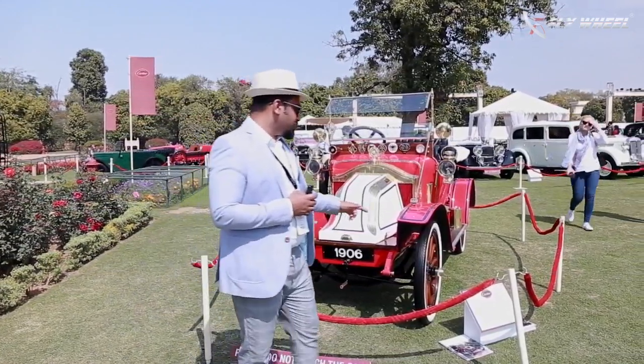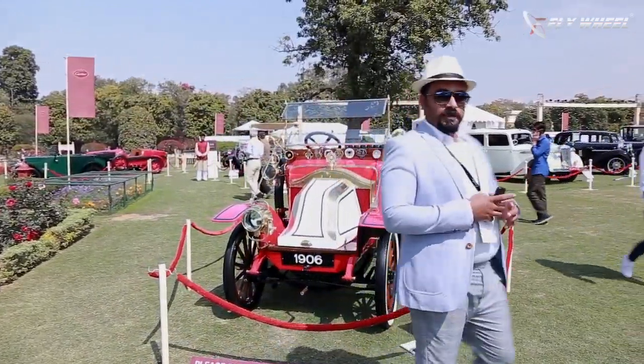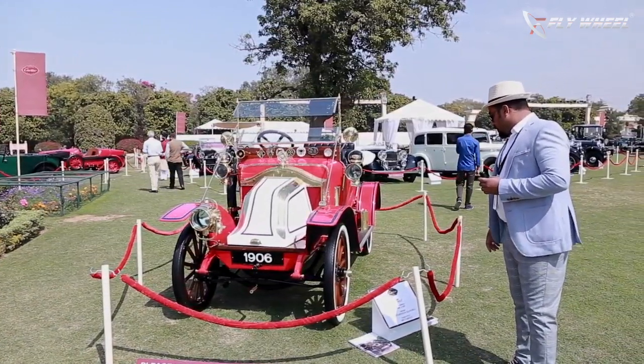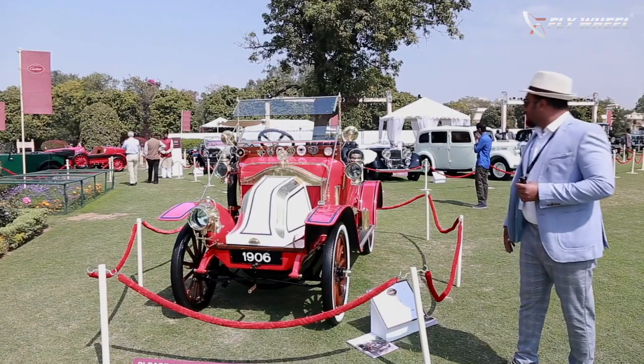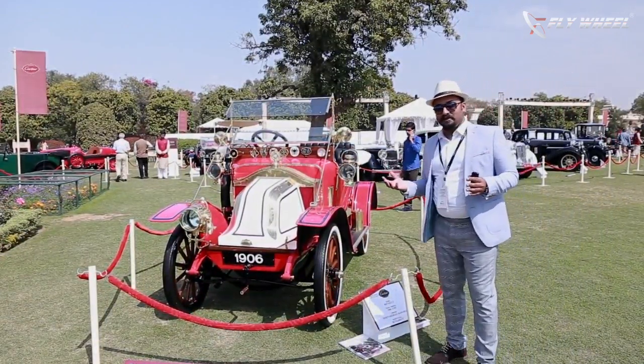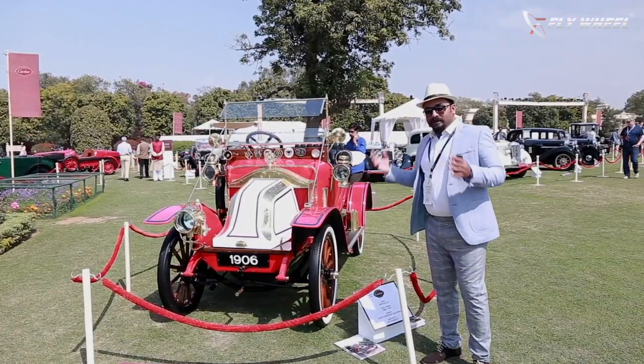And as you know, this is a 16.8 HP car and it's been owned by Sriwarden Conoria. Body style: runabout. What I have to say — these amazing beauties are all-time classics.